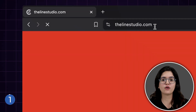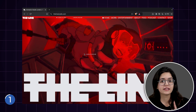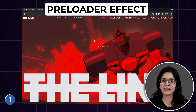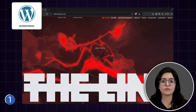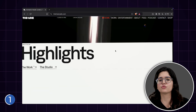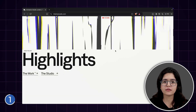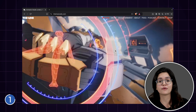First up we have this website called the Line Studio. Do you see this loading screen — now the actual website loads? This effect is called a preloader effect and it's very easy to execute on WordPress. What's great about this is how smoothly it transitions into the actual site. There's no jarring cut or delay. It sets the tone for the experience and keeps the user engaged right from the start.